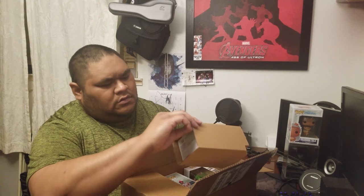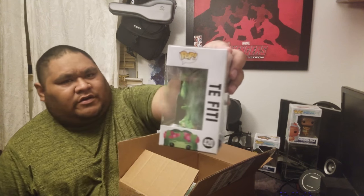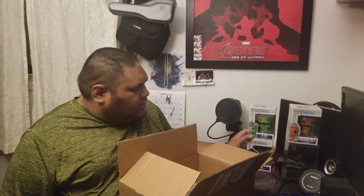The next one we got is a pre-order from GameStop — we got Te Fiti. This one looks real dope too. Now I'm pretty sure they're going to make a flock one, or they can make like a smelly one where you sniff, like a stink core. But yeah, it's finished real cool.